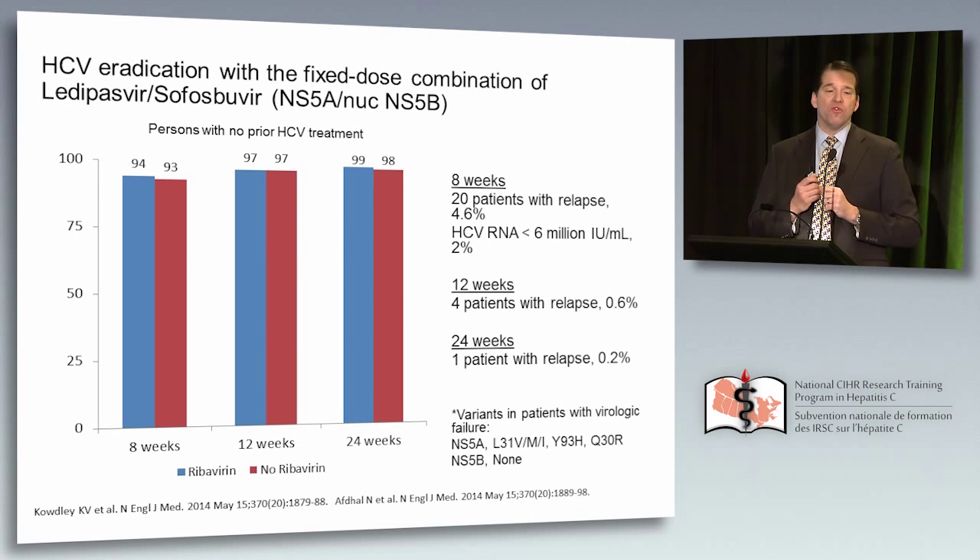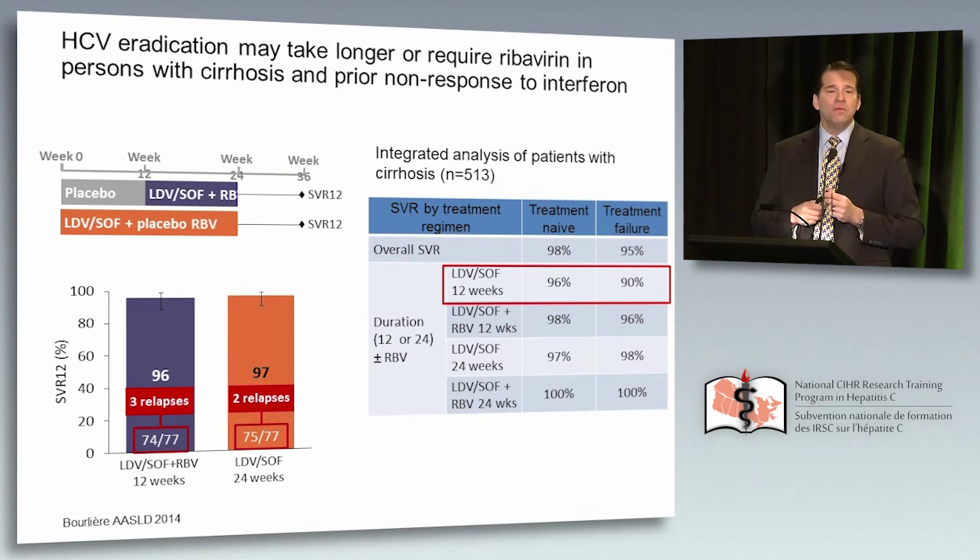Focusing on the relapse rates: about 4.6% for eight weeks, 0.6% for 12 weeks, and 0.2% for 24 weeks. In the United States, the FDA recommended eight weeks if the viral load is less than 6 million IU per ml at baseline — in those patients the relapse is only 2%, still higher than 12 weeks, but given the cost of medication, eight weeks is being used commonly. For cirrhotic patients with prior non-response, this regimen is not immune to challenges either — a randomized controlled trial testing ledipasvir/sofosbuvir plus ribavirin versus ledipasvir/sofosbuvir alone for 24 weeks showed similar response rates among cirrhotic prior treatment failures.